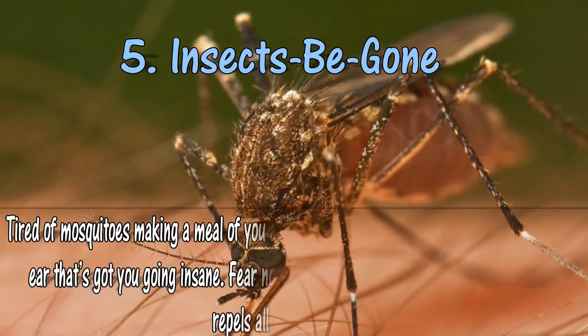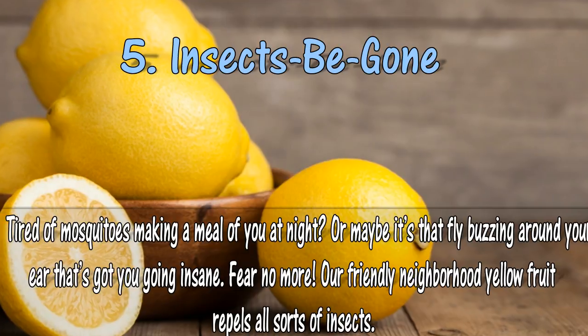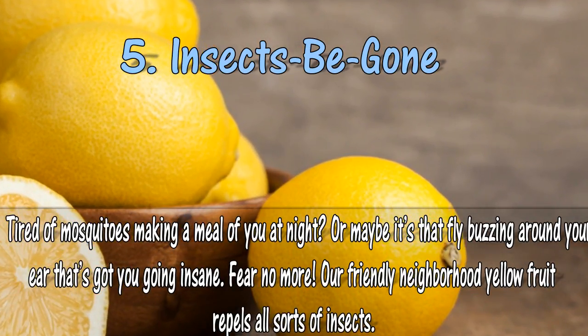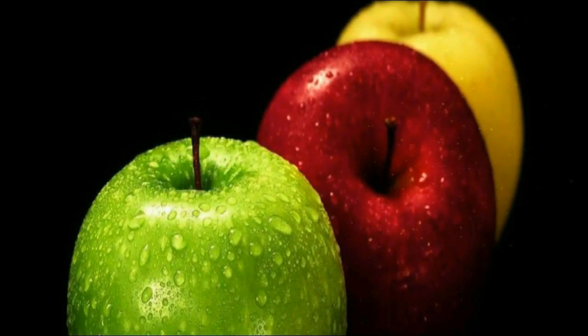5. Insects be gone. Tired of mosquitoes making a meal of you at night? Or maybe it's that fly buzzing around your ear that's got you going insane. Fear no more — our friendly neighborhood yellow fruit repels all sorts of insects.